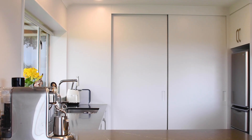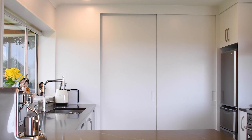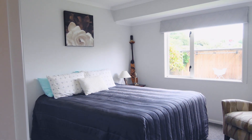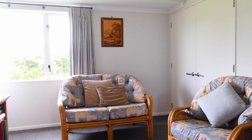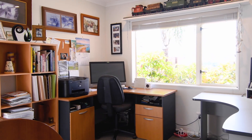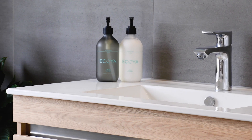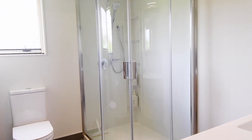Superb designer kitchen and scullery comprising a waterfall granite counter, twin sinks and stainless steel appliances. Four good-sized bedrooms, all well catered for with closets and more storage throughout the home. Two fully upscaled contemporary bathrooms with one ensuite to the master.